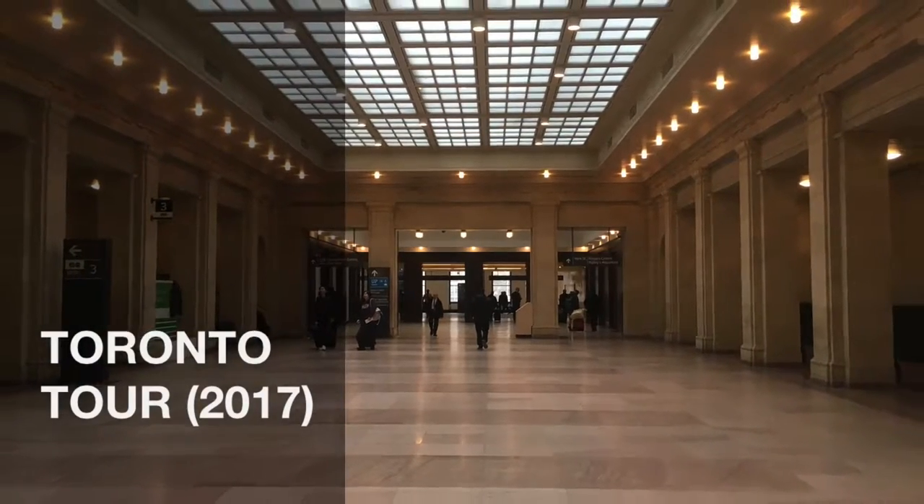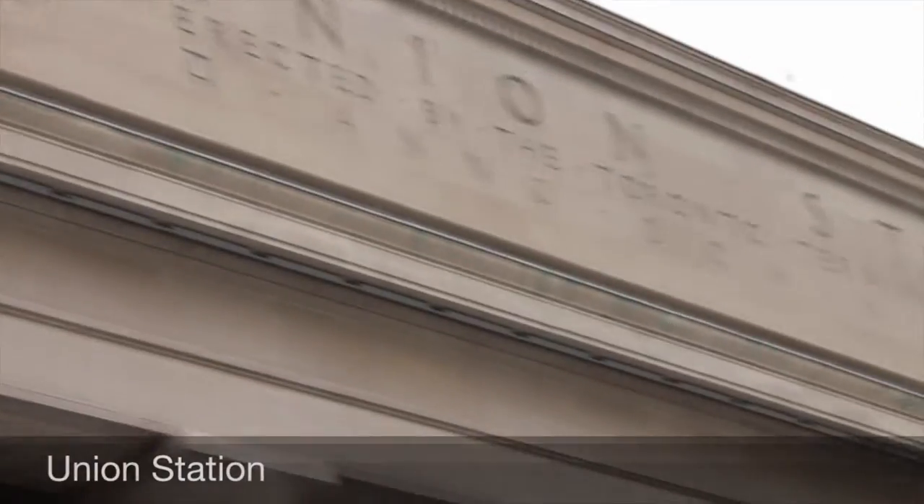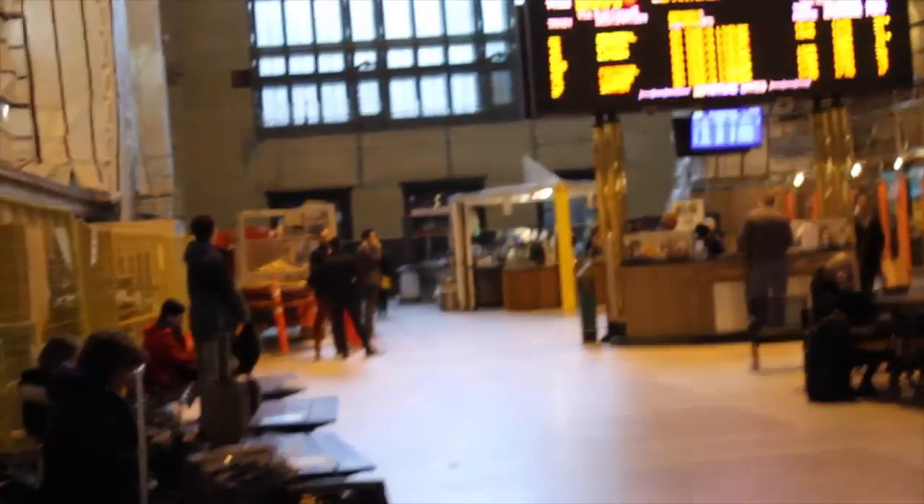The Toronto Tour 2017. The Union Station, located at 65 Front Street West, is one of Ontario's busiest railway stations located in the downtown core of Toronto.